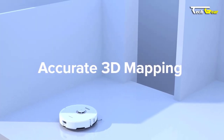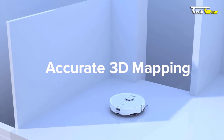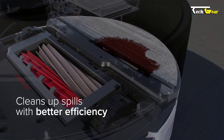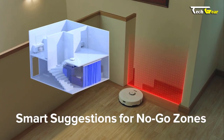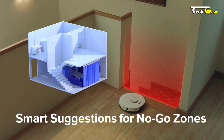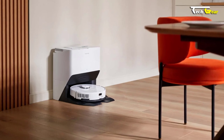With ReactiveAI 3D obstacle avoidance technology, this robot is smart enough to navigate hazards and furniture, ensuring a safe and efficient cleaning process. The upgraded app features include suggestions for no-go zones, 3D mapping 2.0, and enhanced control options.